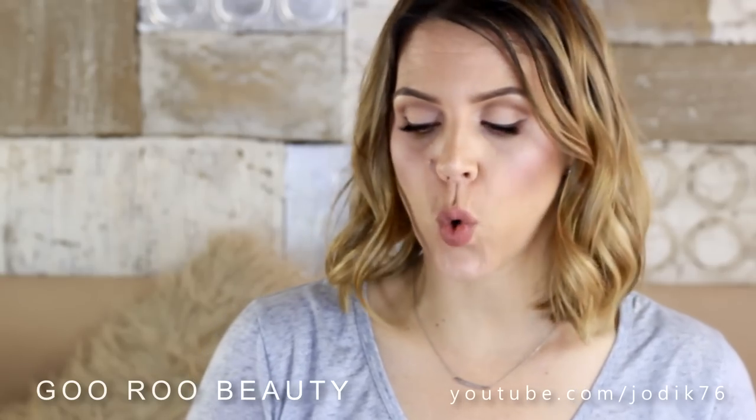Welcome back to Guru Beauty. I am Jodi sharing with you products that I have been sent. I've got quite a bit of makeup, skincare, and all kinds of things.